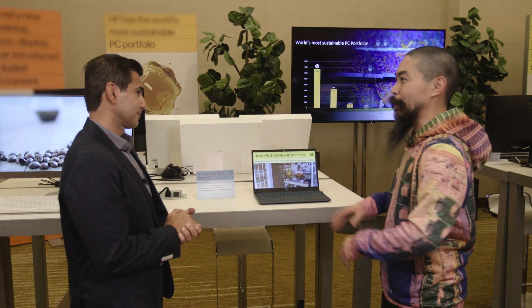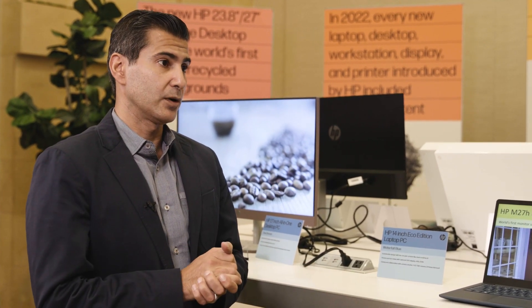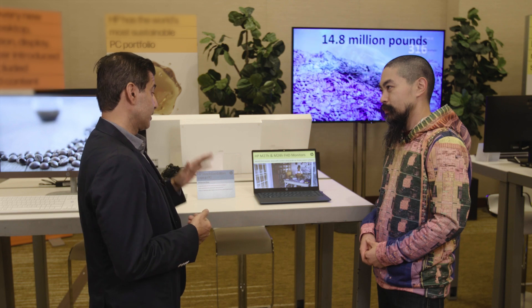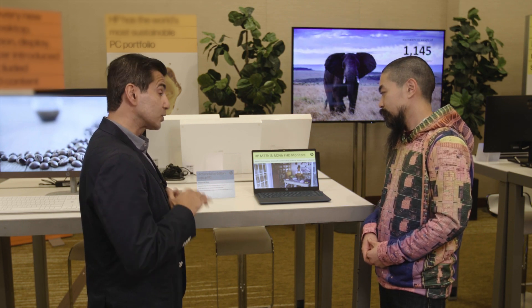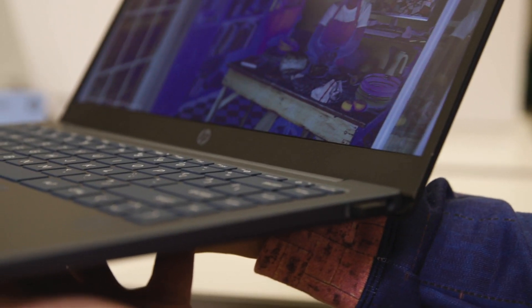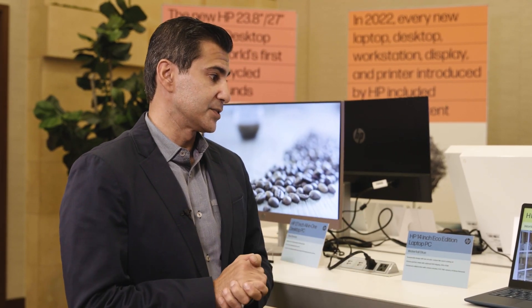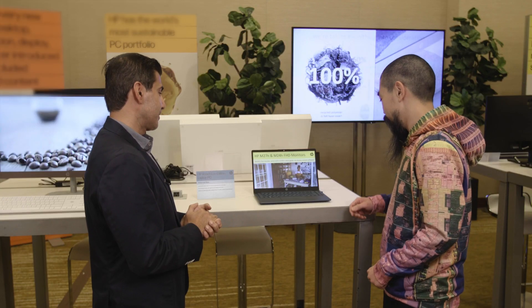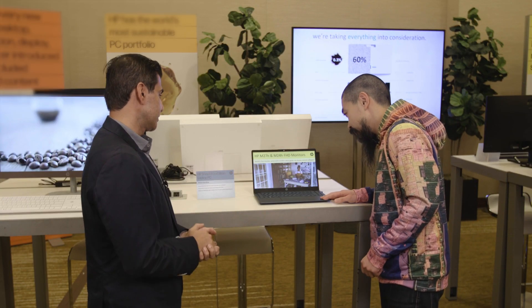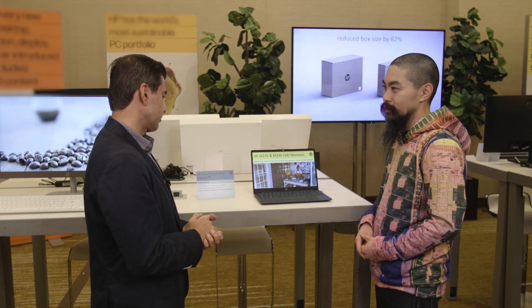We're standing right by this laptop. One of the bigger themes for HP at CES this year is sustainability. We're super proud about this product here. It's our 14-inch Eco Edition laptop — the most sustainable laptop we've built to date. Everything from the ground up has sustainability in mind. We use biocircular content, like cooking oil that goes into this and other materials as well. Really excited about the impact this has for our environment.